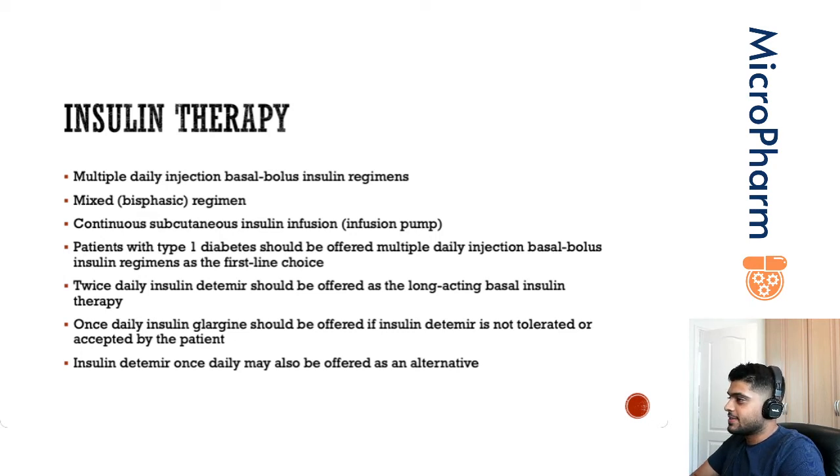In terms of insulin therapy, there are several different insulin regimens that you could go for. You could have a patient on multiple daily basal-bolus injections, the basal being a short or rapid-acting insulin, and the bolus being an intermediate or long-acting insulin. This is really the gold standard because you're mimicking how the body essentially works.